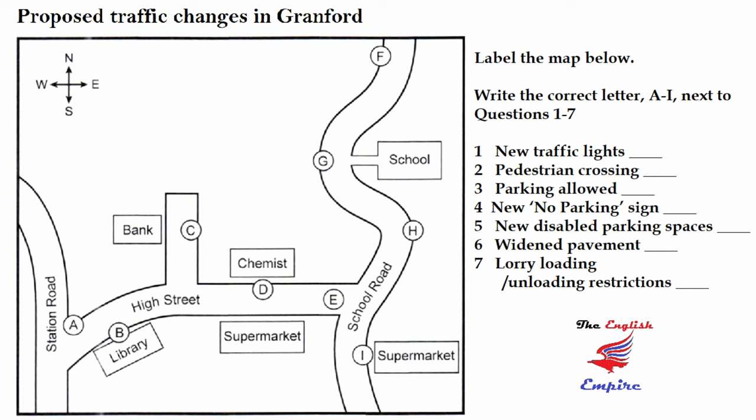We are proposing some changes to parking. At present, parking isn't allowed on the High Street outside the library, but we are going to change that and allow parking there, but not at the other end of the High Street near School Road. There'll be a new no-parking sign on School Road just by the entrance to the school, forbidding parking for 25 metres. This should improve visibility for drivers and pedestrians, especially on the bend just to the north of the school.